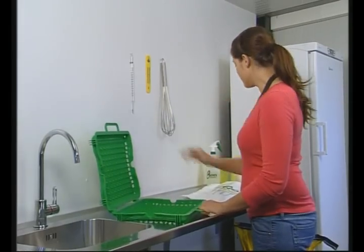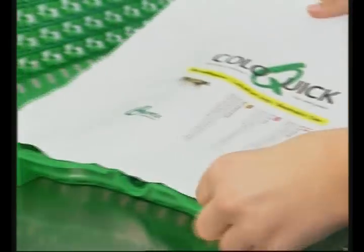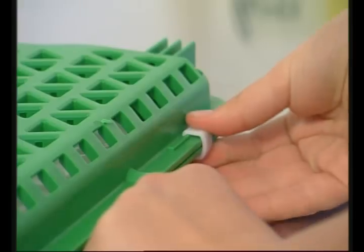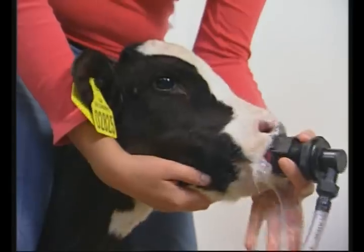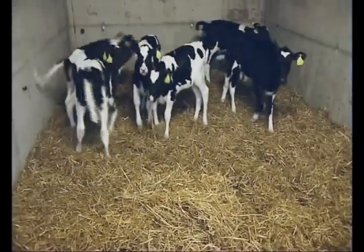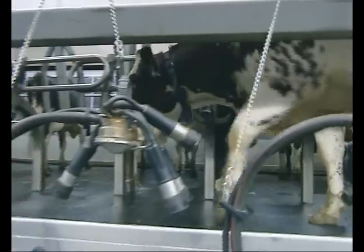With ColoQuick, the patented colostrum management concept, dairy farmers can now ensure an optimum colostrum supply for all calves with an easy-to-implement process. It's a well-proven fact that a direct correlation exists between day-one colostrum management to the heifer calf and her future milk production.